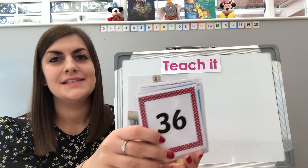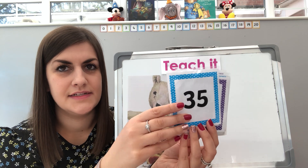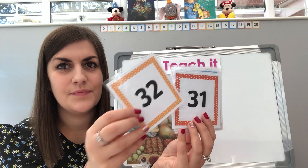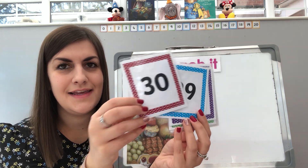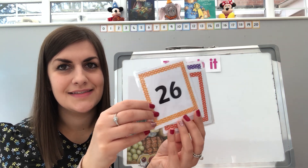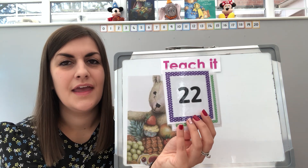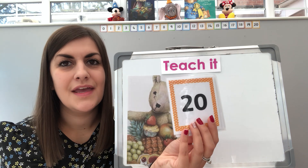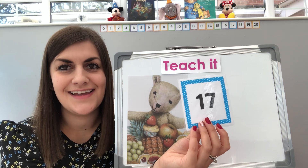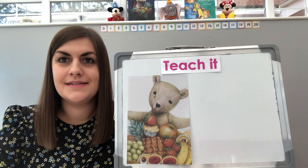Next one. Are you ready? It's a bit of a bigger number — it's 36. Here we go everybody: 36, 35, 34, 33, 32, 31, 30, 29, 28, 27, 26, 25, 24, 23, 22, 21, 20, 19, 18, and today's number, 17. Well done. So that's the number we're going to be focusing on today — 17.